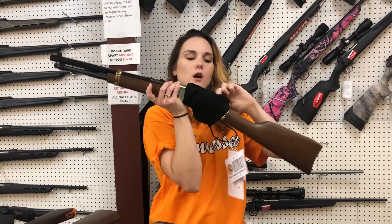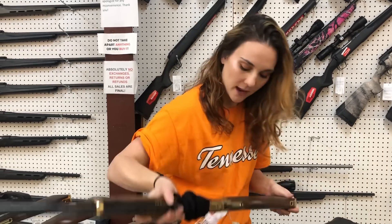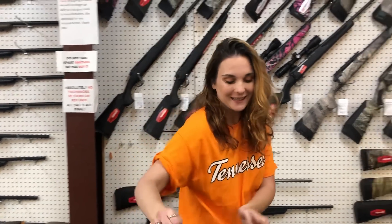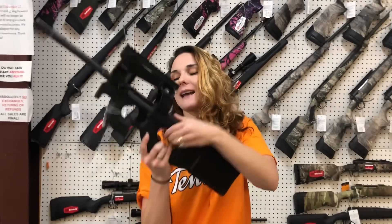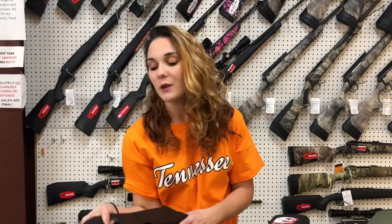Henry H004M all blue 22 long rifle — they are only $435. With the big blue, y'all, she is $830. FN PS90 5.7x28 rifle, she is $1,630, y'all. I've also got the Ruger LC Carbine in stock in 5.7 — they're $755.